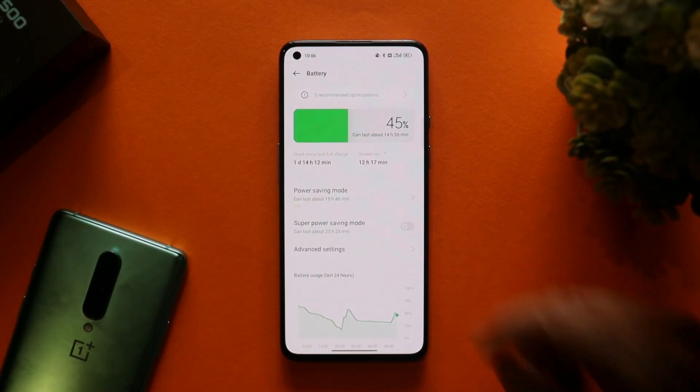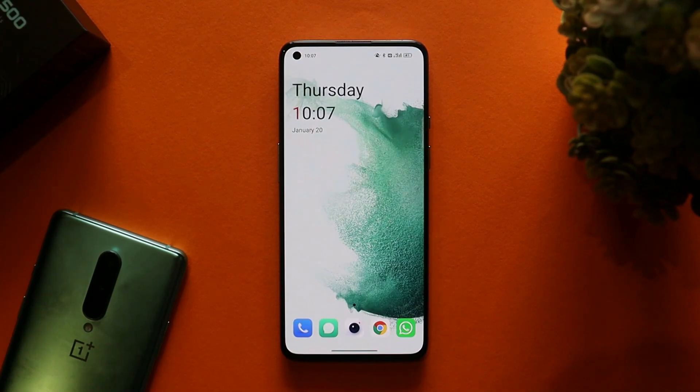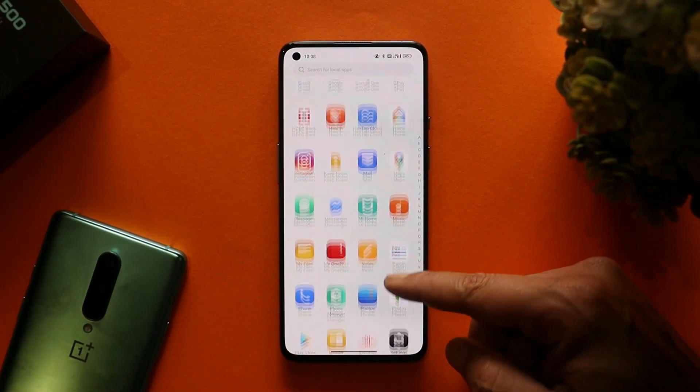The battery backup is really great on ColorOS. I've been using my OnePlus 9 running ColorOS as my daily driver and haven't faced any kind of issues like excessive battery drain or heating. I would say ColorOS is way better than OxygenOS as of now, but we're not sure about the future and how they're going to optimize OxygenOS based on Android 12.